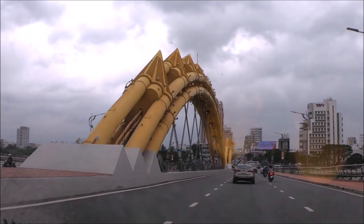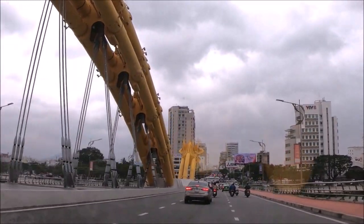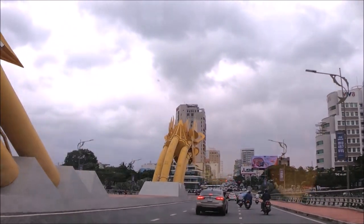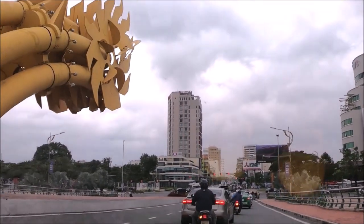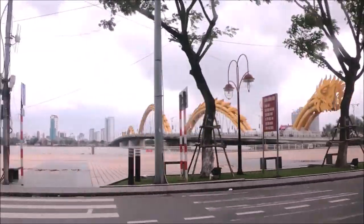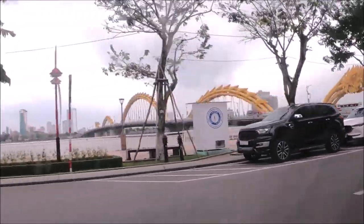This bridge crosses the Han River at the Li Dinduang Bok Dong traffic circle. The Dragon Bridge connects Nguyen Van Linh Highway on the west bank, starting at the Cham Museum, with the seaside highway Son Tra Dien Nauk on the east bank. It also allows for a more direct route to My Khe Beach and Non Nuoc Beach on the eastern side of the city.